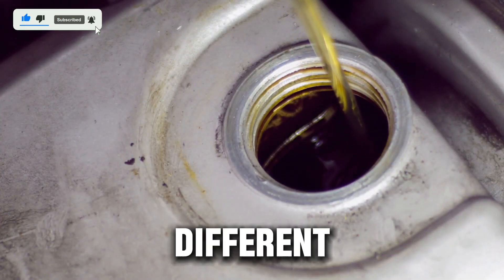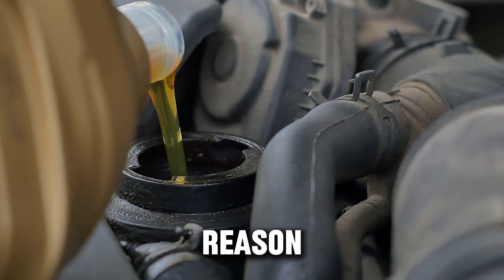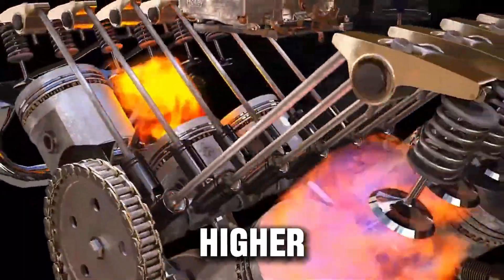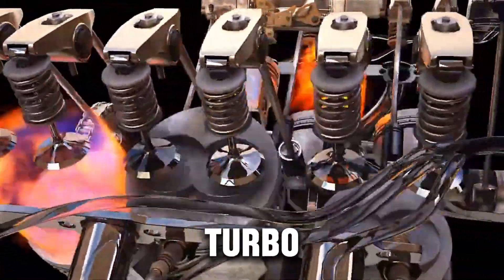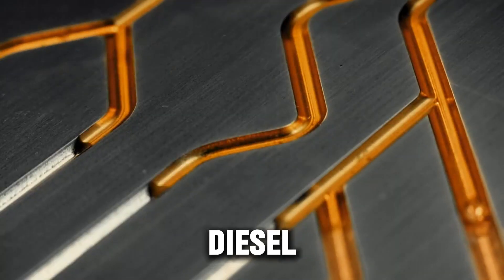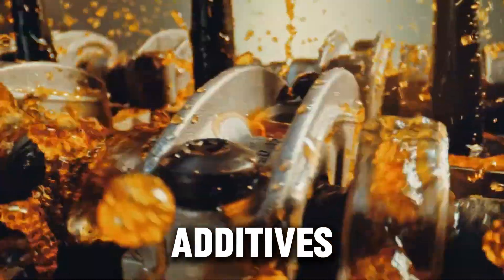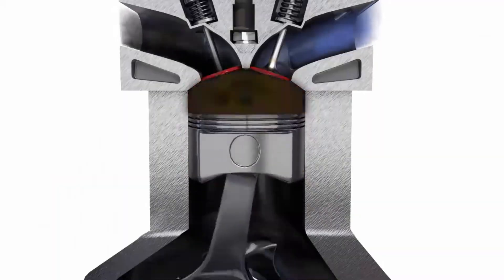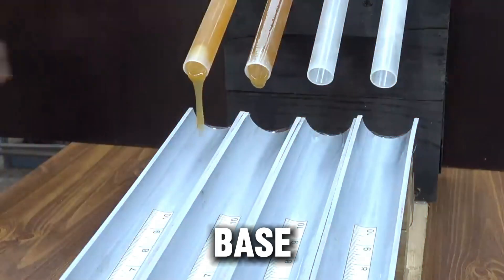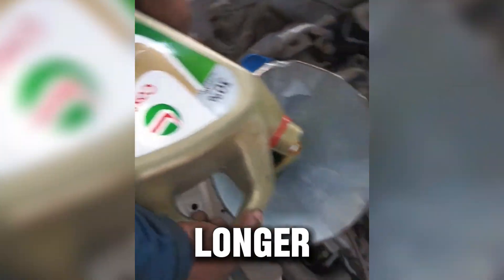What makes diesel oil different? Let's clear this up first. Diesel oil isn't just thicker oil — it's built differently for a reason. Compared to regular gas engine oil, diesel oils are designed to handle more soot, higher temperatures, and extreme pressure from heavy loads and turbo boost. There are three main things that make diesel oil unique: higher detergent levels, stronger additives like ZDDP and anti-wear agents, and heavier base oils — usually thicker, like 15W40 or 5W40 — to survive high heat and longer running times.